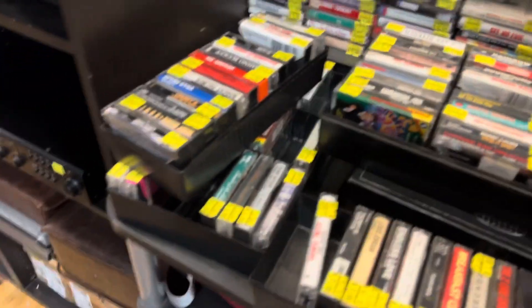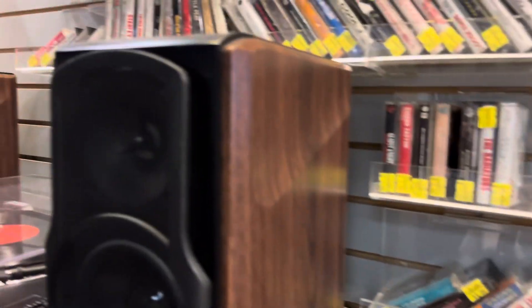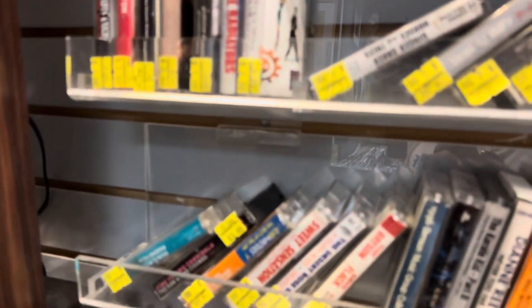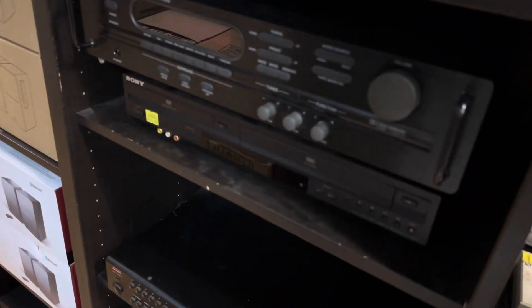And here we have a lot of tapes — different prices. I still listen to tapes sometimes, but I'm just busy, guys. I don't really have time to listen.